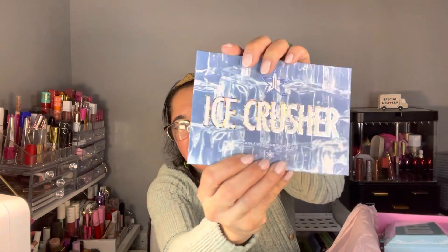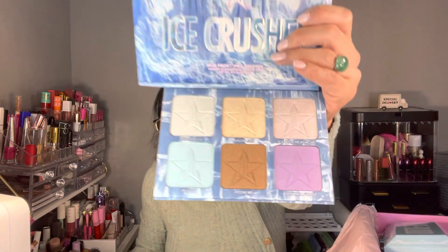Love it, guys! If you want to see the pictures, go to my Instagram. The second item is the Eye Crusher Skin Frost Pro palette — it's a highlighter and illuminance palette. Adding to home — so far these two palettes, look at the packaging, how beautiful it is! It's like a 3D thing.